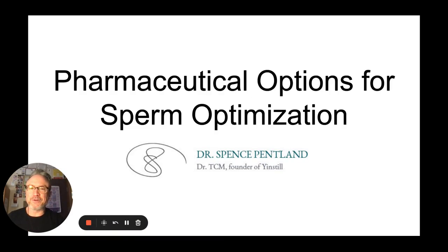Hello, everybody. Welcome to another episode of the Conception Channel. I'm your host, Spence Pentland. Today we're going to dive into pharmaceutical options for sperm optimization, something I don't think is talked enough about, something you may benefit from, something I think more people should potentially speak to their REI or their urologist about, as it is an option.